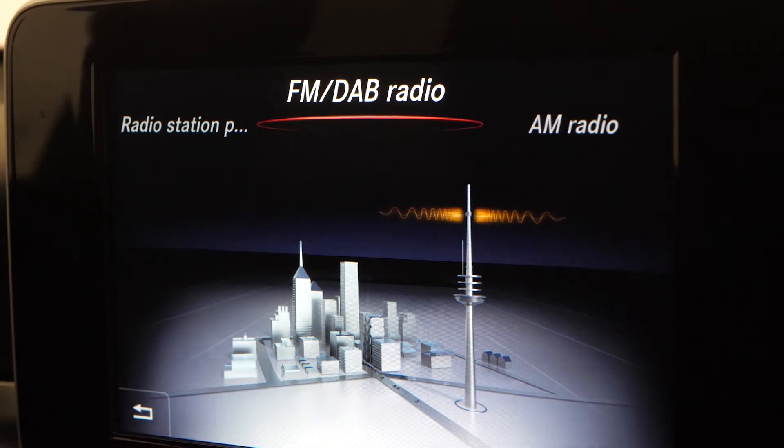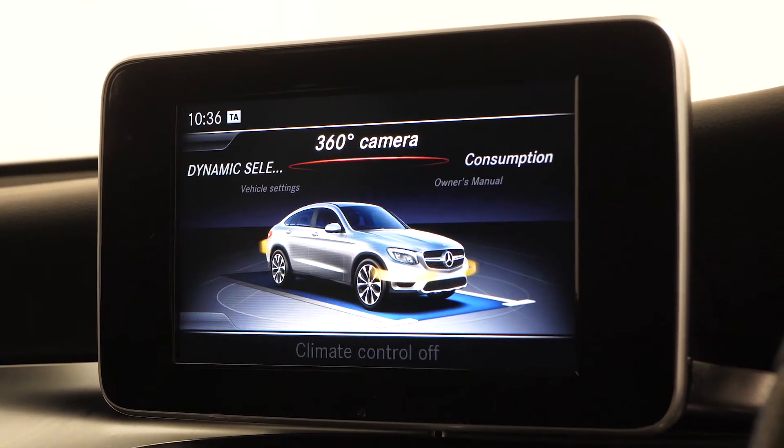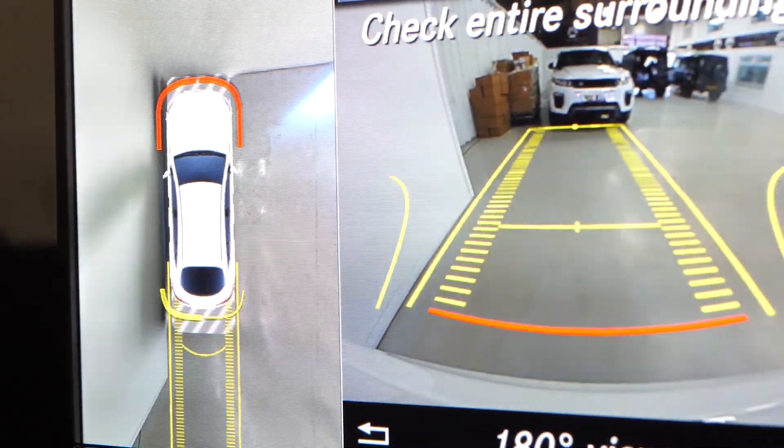You can access your DAB radio from here, some of your different configurable driving modes and vehicle features, and this particular GLC comes with the optional 360 overview and reversing camera as an added feature.